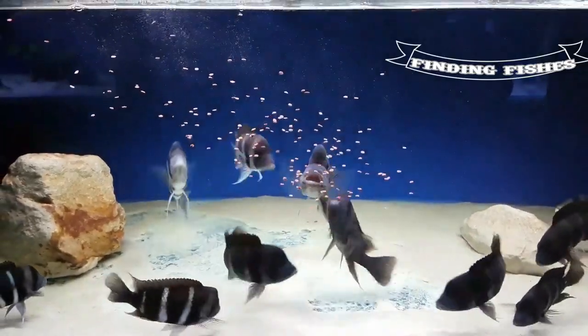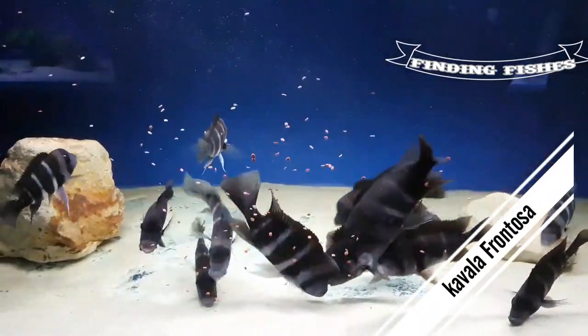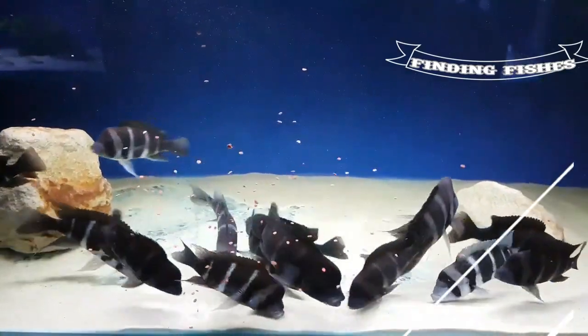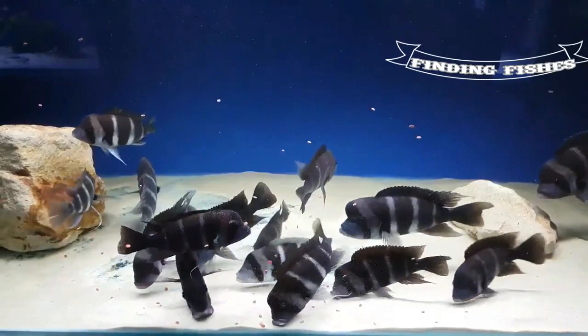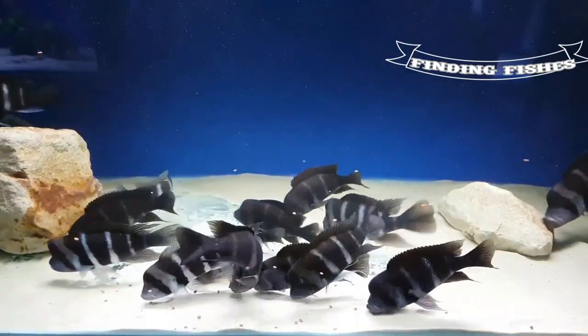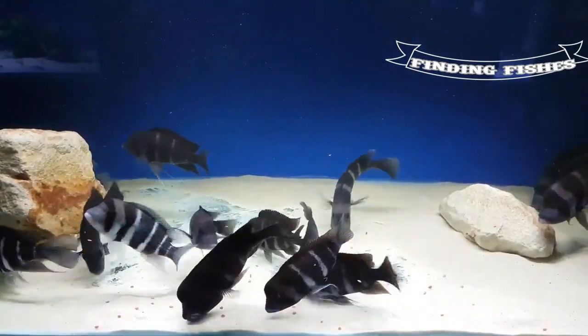Next on the list is the Cavalla Frontosa. This variety is extremely rare. It has six nice bands and blue accents, but can turn dark with mood. Its dorsal fin is yellow, but with a sheen of multiple colors. Indeed one of the beautiful ones.